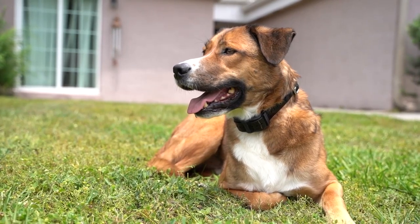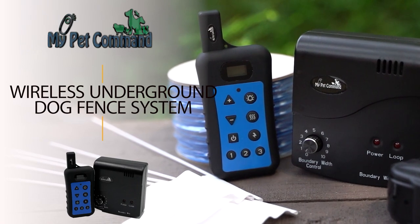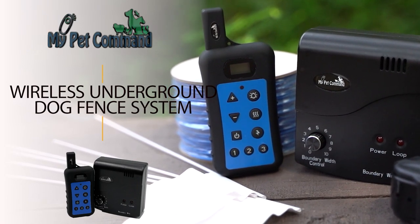Keep your pup inside their boundaries with the My Pet Command Wireless Dual Function Underground Hidden Dog Fence System with Remote Dog Training Collar.